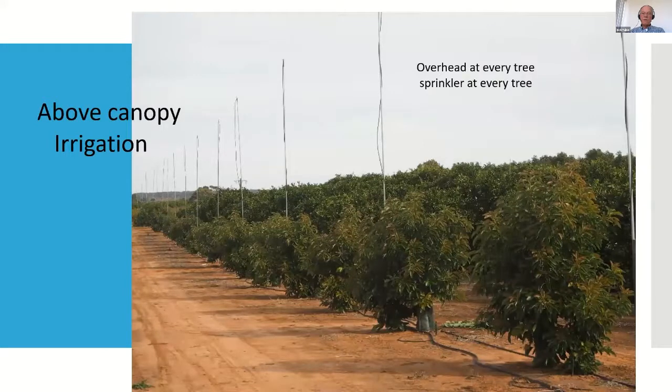Here's an example of a system that's been used in Australia. These are overhead sprinklers with a sprinkler at every tree. The cost of these systems is not that great — typically running in the range of $1,000 to $1,500 per acre. If you figure they're going to last at least 10 years, the amortization rate makes them relatively inexpensive, and especially inexpensive compared to the value of the crop you're protecting. You're looking at $15,000 to $20,000 worth of fruit, so $150 worth of sprinkler system per year is not all that expensive.